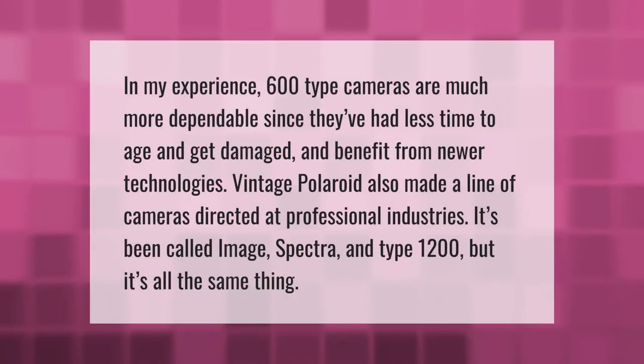In my experience, 600-type cameras are much more dependable since they've had less time to age and get damaged, and benefit from newer technologies.